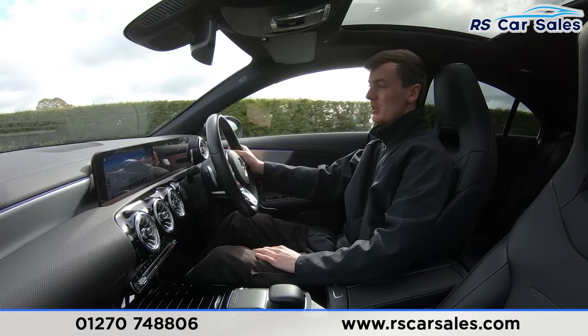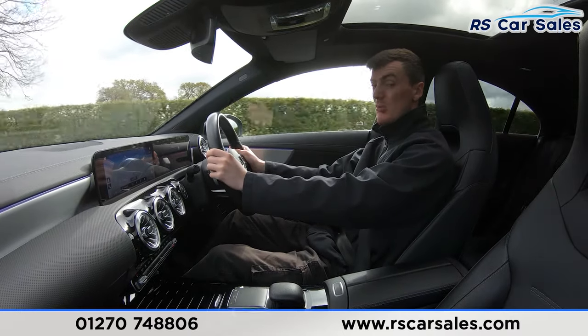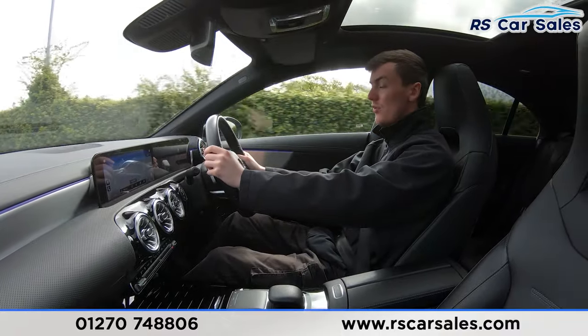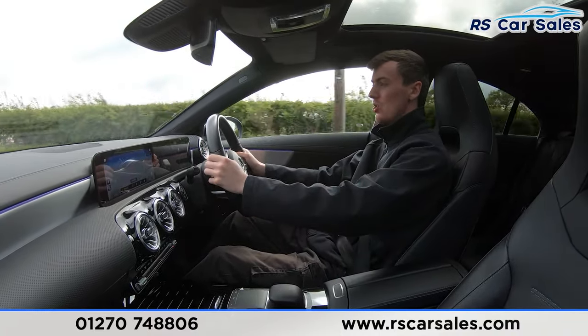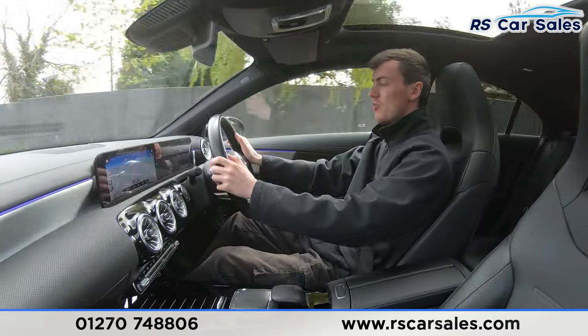You can see we have to make minor inputs on the steering wheel to keep it in a straight line, not pulling to the left or to the right. We do have the multifunctional steering wheel with paddle shifters on either side, so if you want to put the car into manual mode, simply tap the paddles and it will change gear. We have the volume controls on the left-hand side, along with the speed display and cruise control on the right.